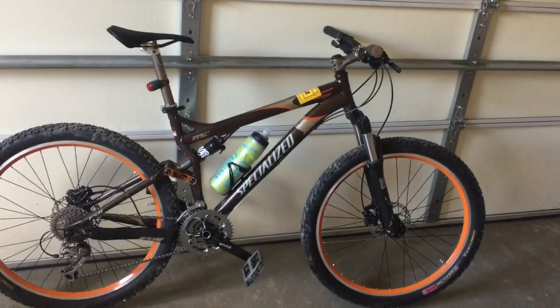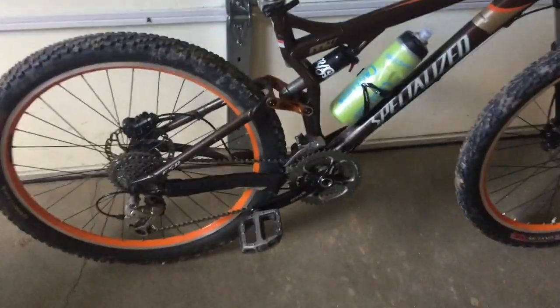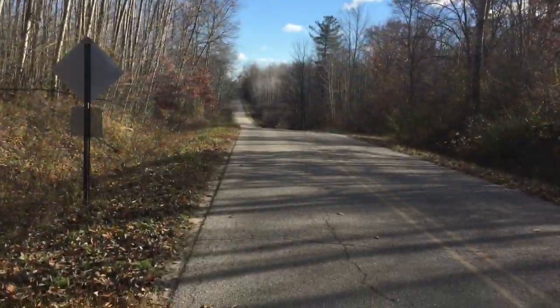I'm taking out my mountain bike today to compare times against my road bike and see which one's faster. I'm actually surprised this bike is about 11 or 12 years old — it's got 26-inch wheels — but it's in perfect working order. I was really surprised at how well the suspension locks out, so I had it locked out pretty much the whole ride.